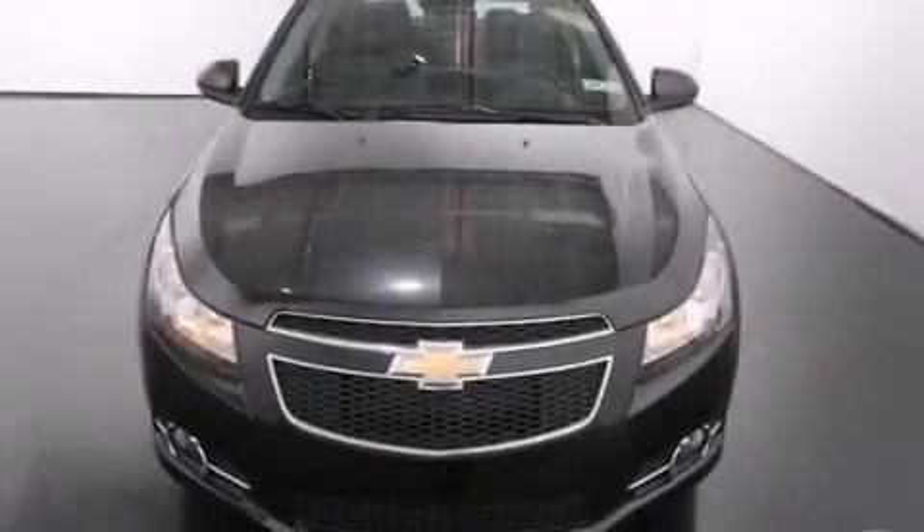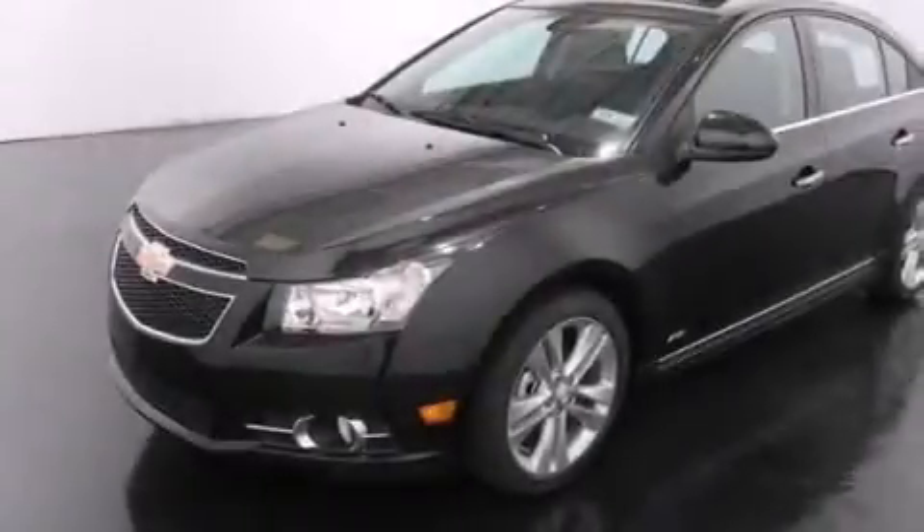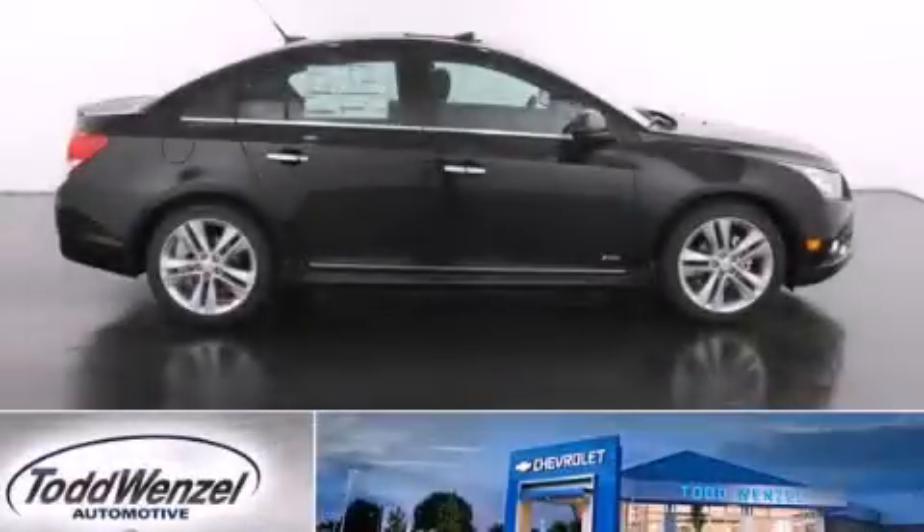With an EPA estimated rating of 38 miles per gallon on the highway, its fuel efficiency will save you time and money. Call now to find out how you can own this breathtaking automobile.